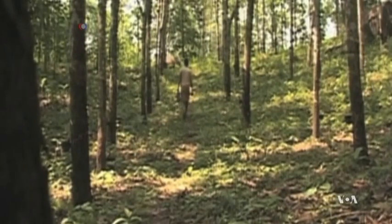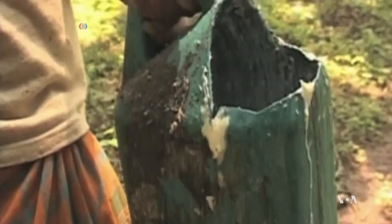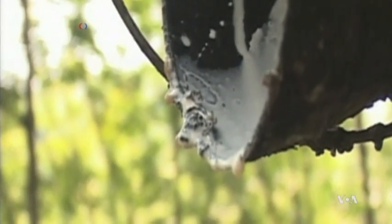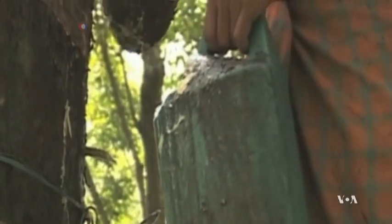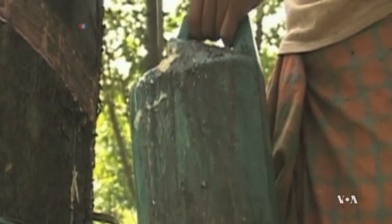Rubber trees growing mostly on Southeast Asian plantations are sensitive plants, giving the optimal yield of raw rubber only under ideal atmospheric conditions — an equal distribution of rainfall and bright sunshine with the absence of strong winds. They are also extremely sensitive to a plant disease that has devastated rubber plantations in the tree's original habitat, South America.